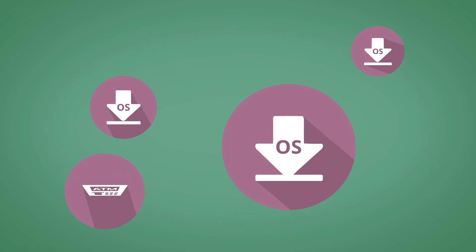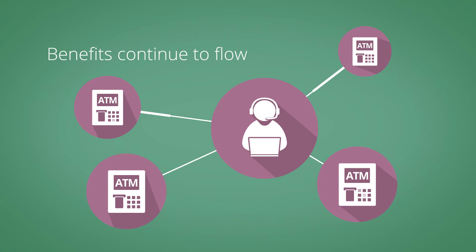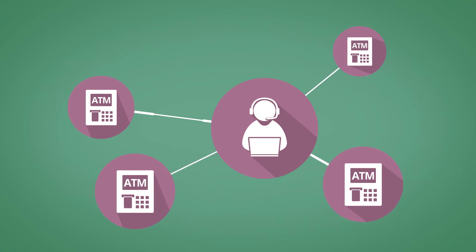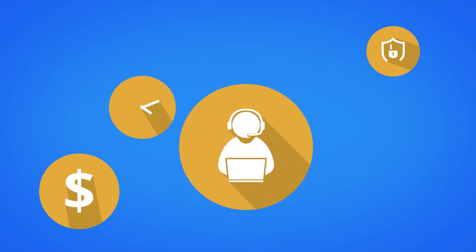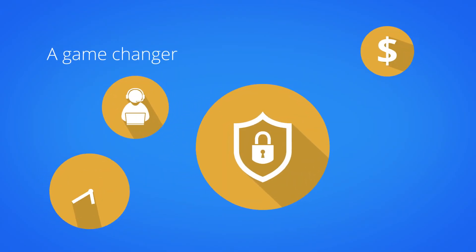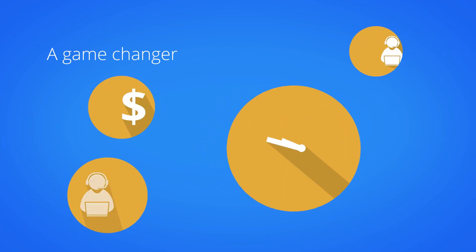And with our software, the benefits continue to flow. Your ATMs are monitored and maintained remotely, even providing real-time customer support with the latest smart ATM technology. RealVNC remote access software is a game-changer for the financial industry, saving you time and money while improving security and customer service.